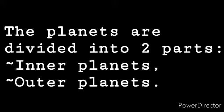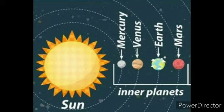The planets are divided into two parts: inner planets and outer planets. Inner planets are terrestrial planets. Our inner planets consist of Mercury, Venus, Earth, and Mars.